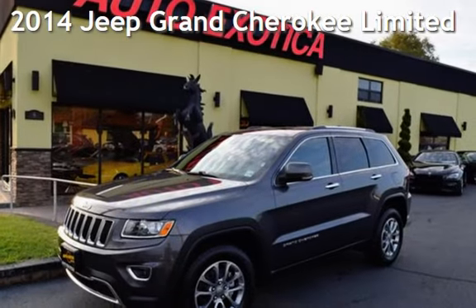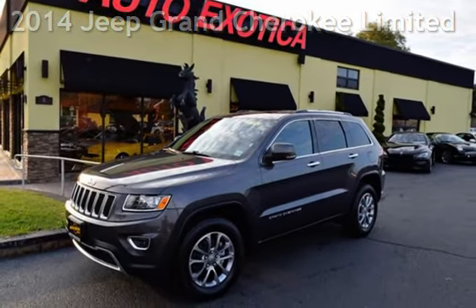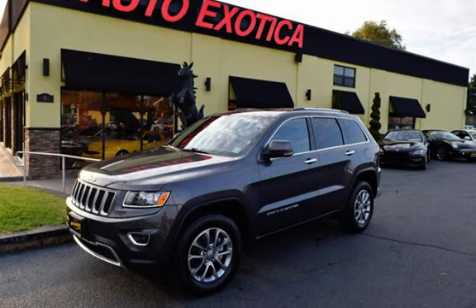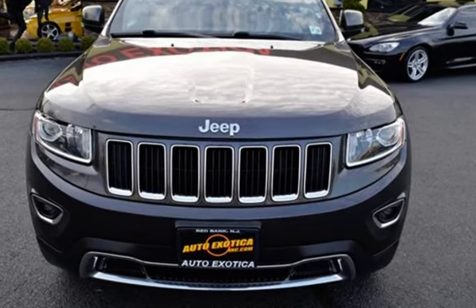This is a pre-owned 2014 Jeep Grand Cherokee Limited. This four-door SUV has a six-cylinder, 3.6-liter V6 engine, with four-wheel drive, and an automatic transmission.